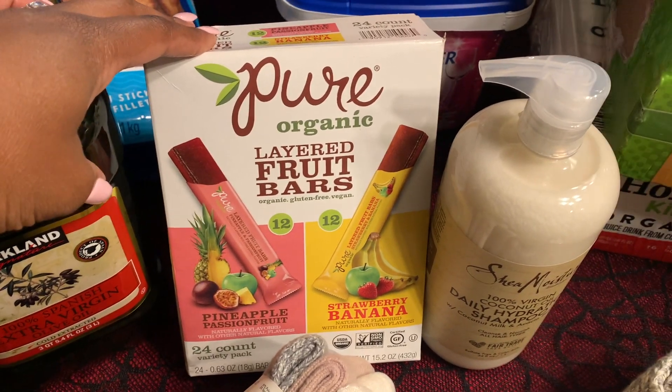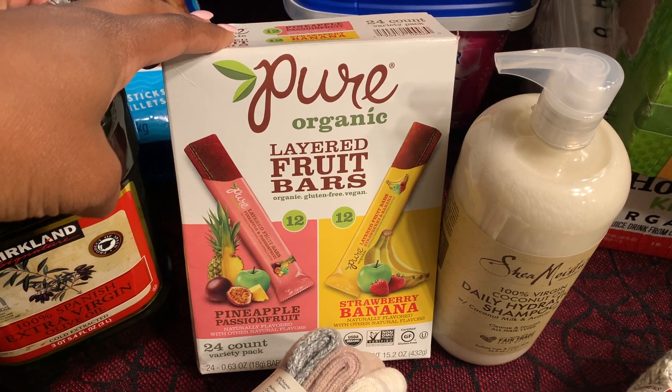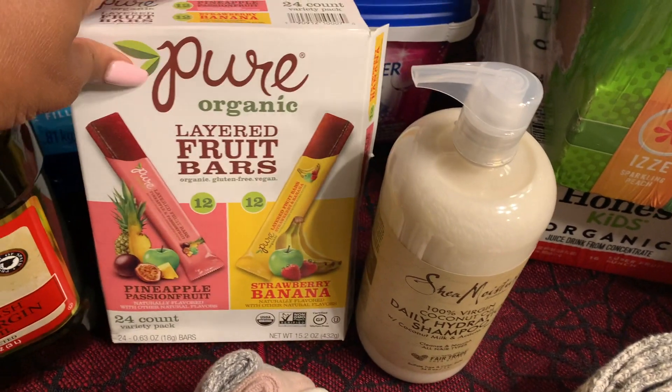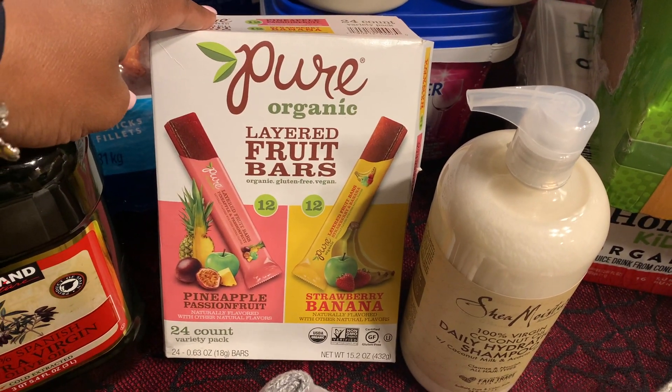These are also new to me. I've seen these in some of the other Costco hauls that I've watched on YouTube, and as you can see we already opened them because I wanted the girls to be able to try them, and we really do like them. Now I'm wishing that we got two boxes of those.